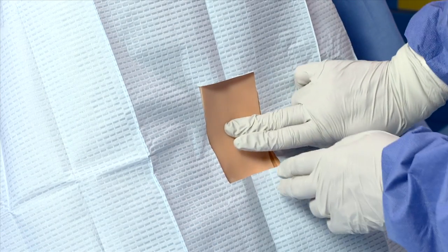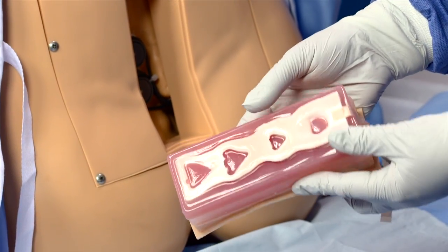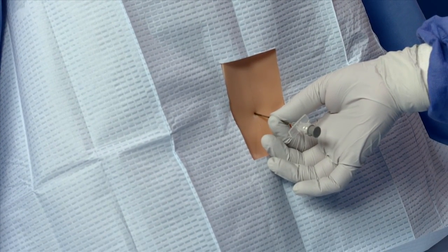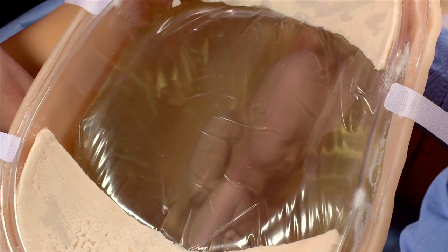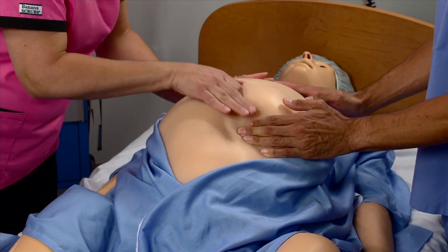Practice epidural procedures on a spinal cord insert with skin and subcutaneous layers, connective tissue, and a lumbar vertebrae, aided by sensors that log needle progressions. A realistic amniotic sac inside a palpation abdominal cover creates a natural and realistic feel when practicing palpation exercises.